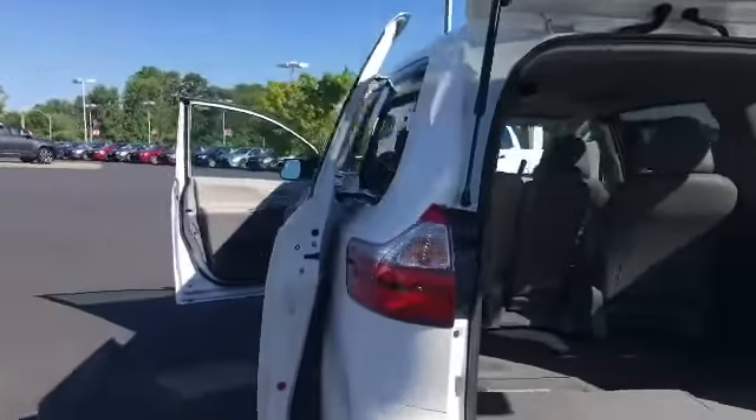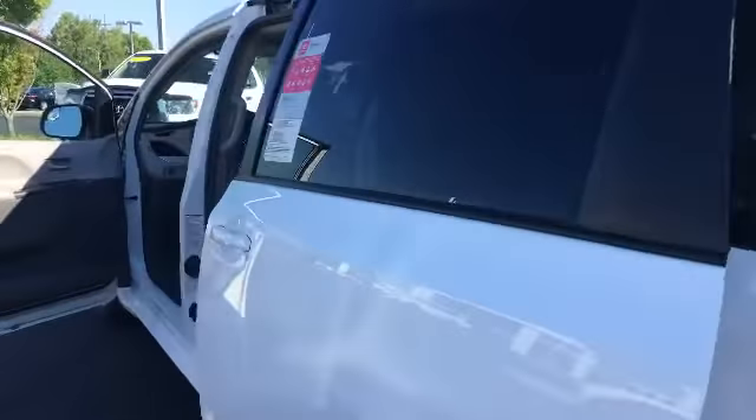We also have, as you come on around, you can see the sliding door which is really nice, and this is a better vantage point of that middle seat. But as you can tell, it has plenty of room.